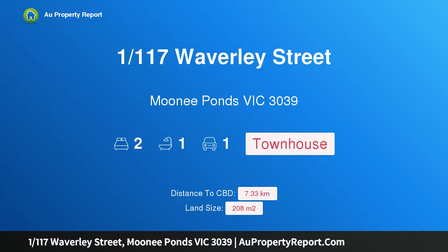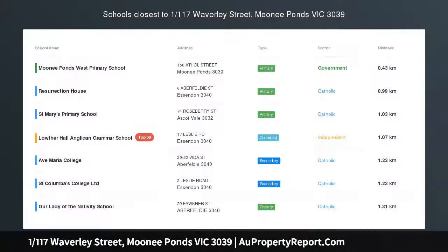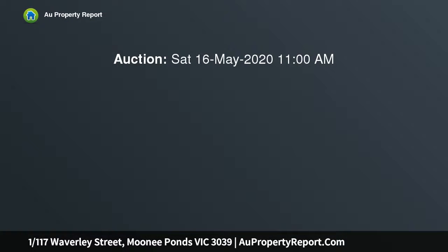Hi, I am glad to introduce property 1/117 Waverley Street, Moonee Ponds Victoria 3039 — an enviable lifestyle awaits.